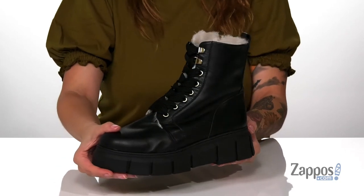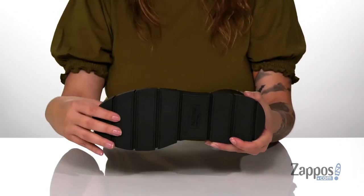That midsole is going to boost you up around 2 inches in height, and underneath is a textured outsole for traction. Boost up your wardrobe with these stylish boots — they're by Aloha.